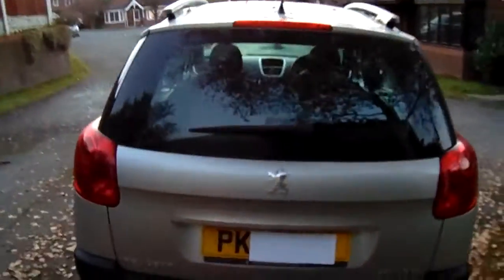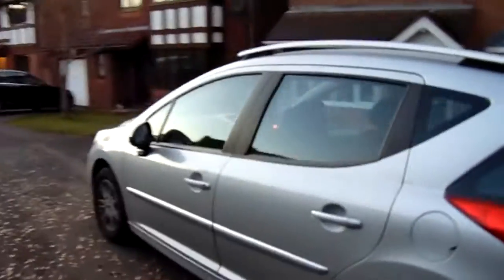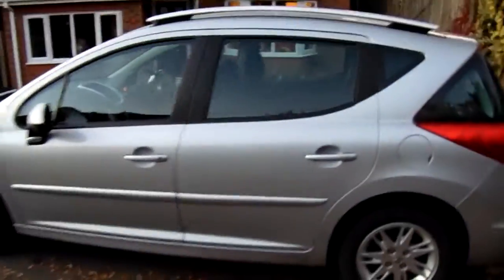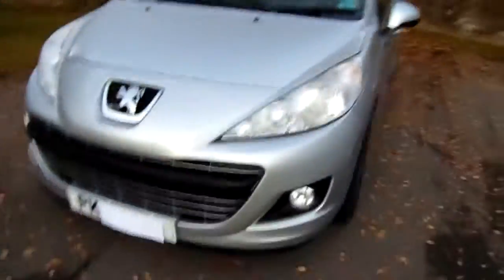I've practically had it — oh, it locked by itself, anyway I've got the keys with me. I've practically had it for 10 weeks now, so this is just a quick one because literally this is all the time I've had to do it. Here we go, here's an overview, this is how my 207 looks.